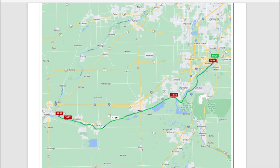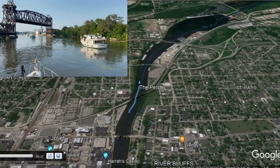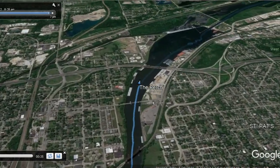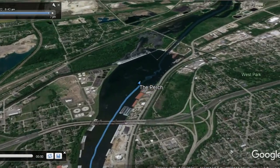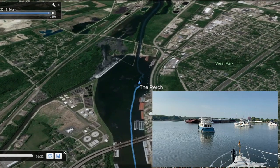We could leave before the bridge was closed for rush hour and then be forced to wait at the lock, or we could wait and leave after rush hour and hopefully get into the lock more quickly. The better scenario was to stay tied to the wall and leave after rush hour was over, and that's what we chose to do. So we waited a little bit for the bridge to open and then waited a pretty short time for us all to enter the lock.